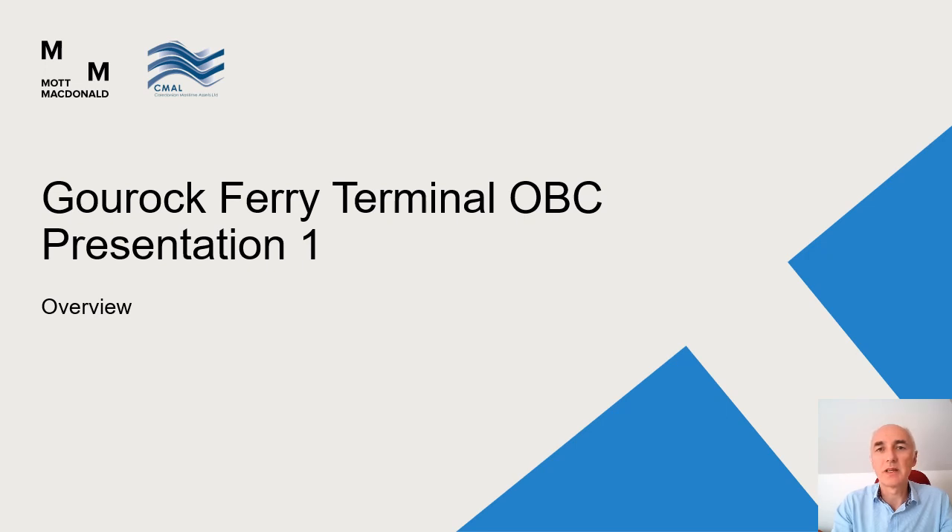Welcome to this presentation of the progress to date on the Guruk ferry terminal infrastructure project. My name is Graham McGinty and I'm the project manager for Caledonia Maritime Assets Limited, or CMAIL as they will generally be referred to here.